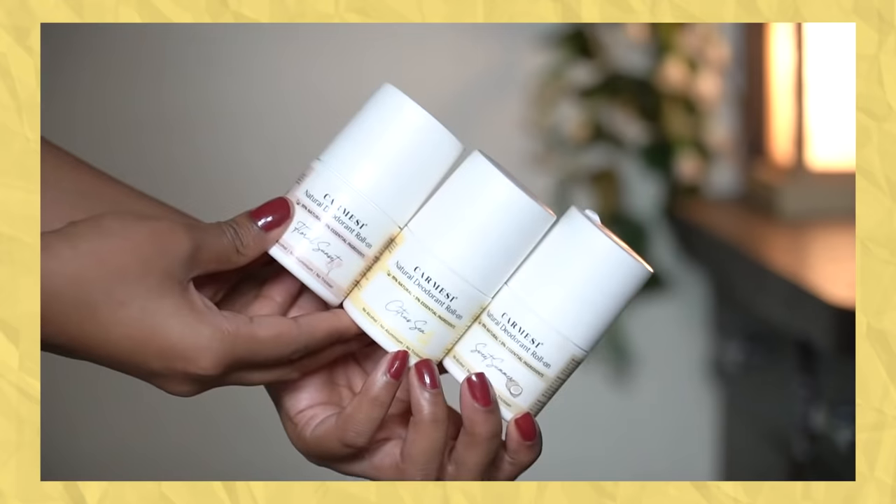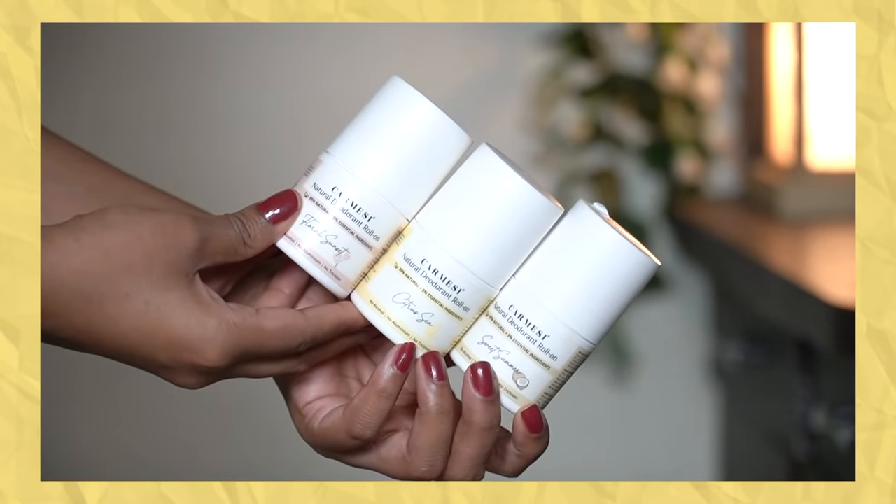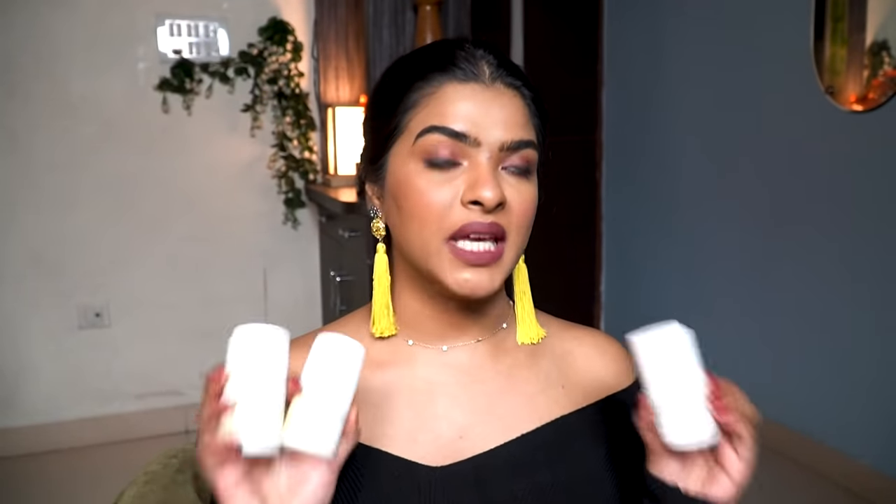The next Indian brand I have is Carmacy, and I have their natural deodorants. These come in three different variants. If you've been following me you know my biggest pet peeve is people smelling bad — I love to smell good all the time. I like to invest in products that reduce sweatiness and control odor because I'm a very sweaty girl, especially when running, walking, or doing a workout.